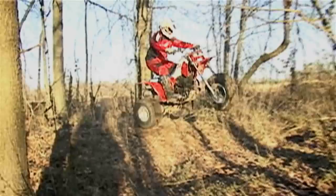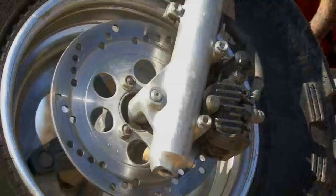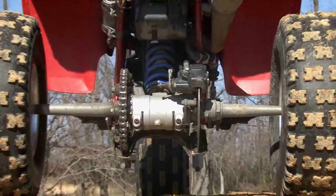Today we get all excited when sport quads come with dual-piston calipers — well, the 350X had them in 1985. The dual-piston front and single-piston rear calipers gave the machine good stopping power, although we're pretty sure that the test of time had taken some feeling out of our machine's brakes.